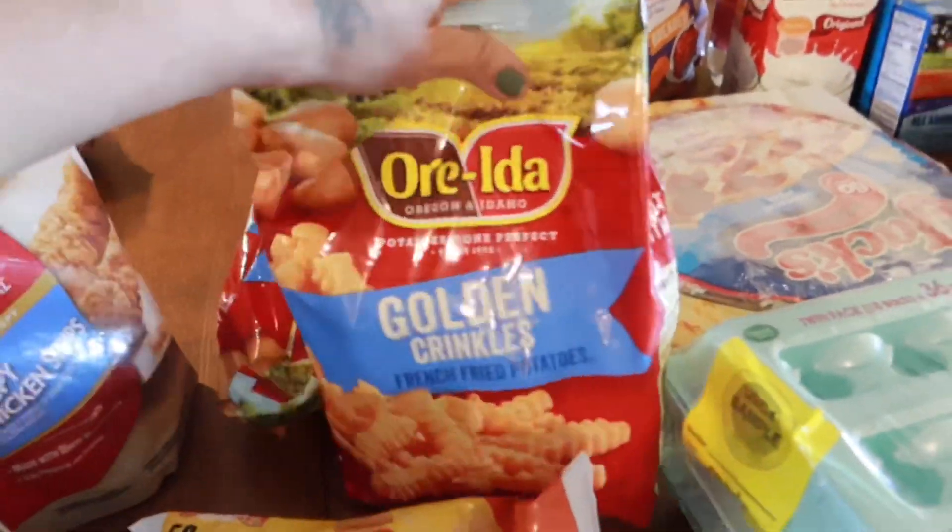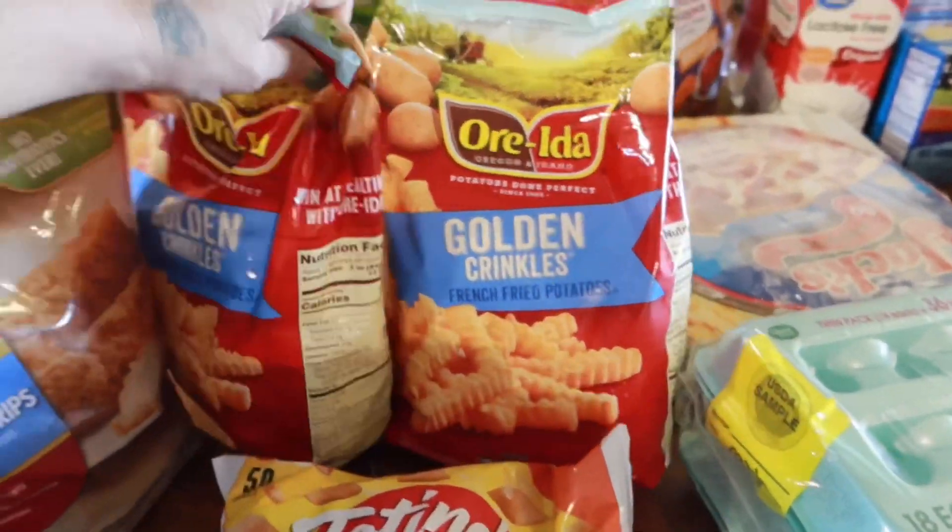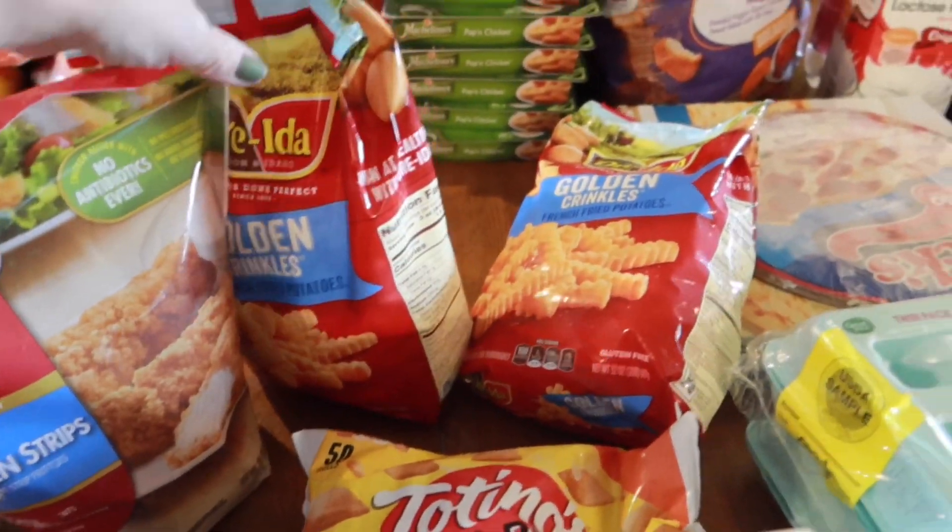I have some golden crinkle fries — I got two packs of those.